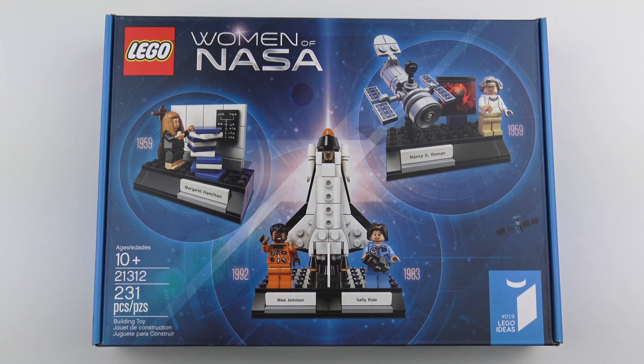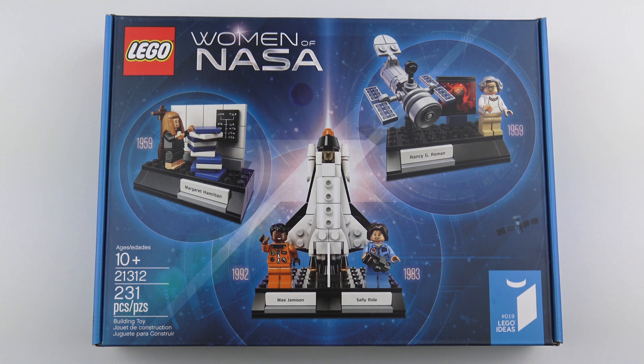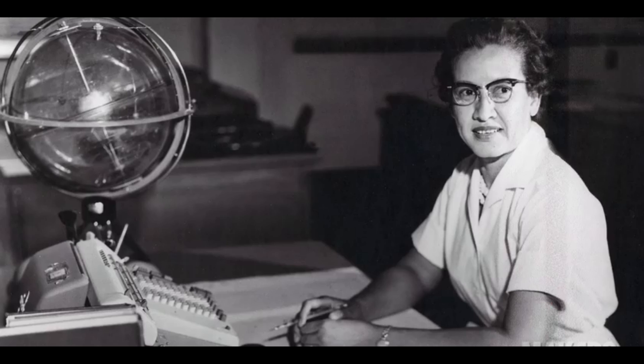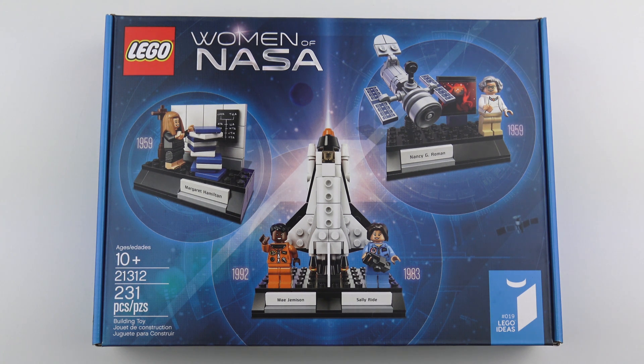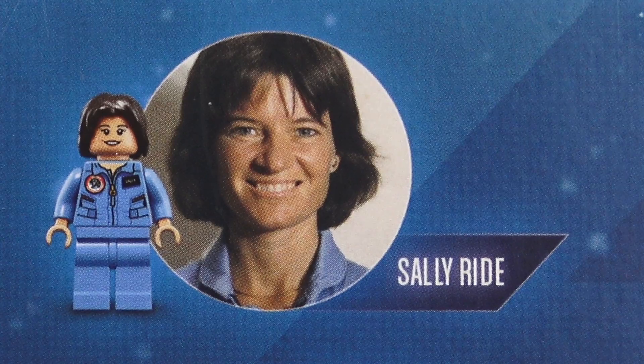If you keep up to date with the LEGO Ideas process, you may remember that the original fan-inspired design actually had five women scientists from NASA. That design was submitted by Meyer Weinstock, and it included Katherine Johnson, an incredibly talented scientist who calculated trajectories for the Mercury and Apollo programs. Because the characters in this set are based on real people, LEGO had to have all of the approvals to use their image rights. They were unable to get approval to use Katherine's image rights, so decided to proceed without her. But we are left with Nancy Grace Roman, Margaret Hamilton, Mae Jemison, and Sally Ride.